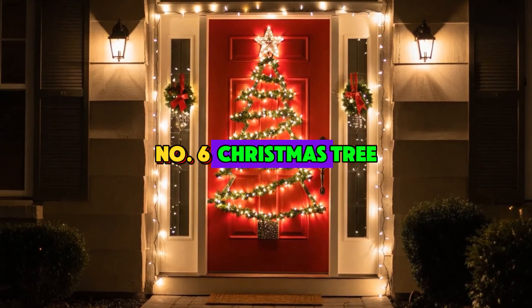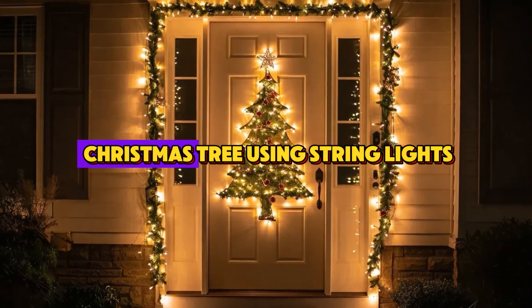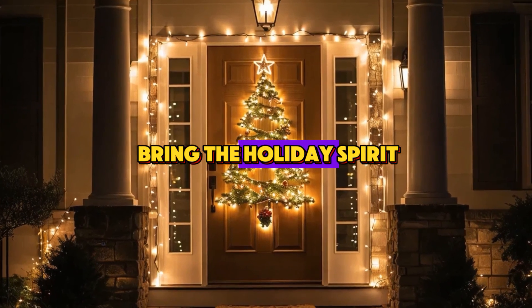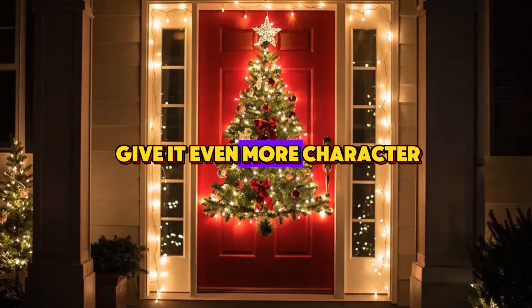Number 6: Christmas Tree Door Outline. Here's a creative way to decorate your door — outline the shape of a Christmas tree using string lights. This is such a fun and festive way to bring the holiday spirit right to your entryway. You can add ornaments or mini decorations to give it even more character.